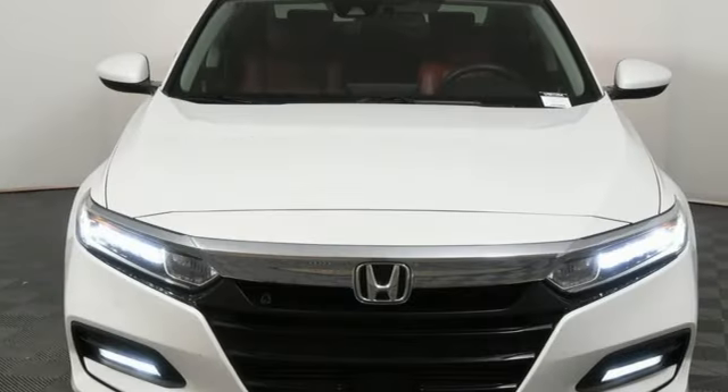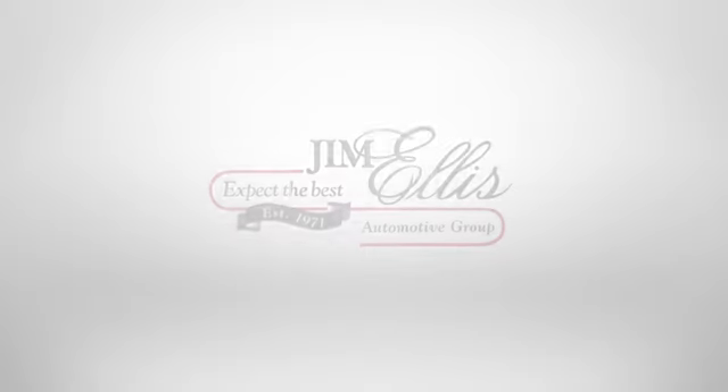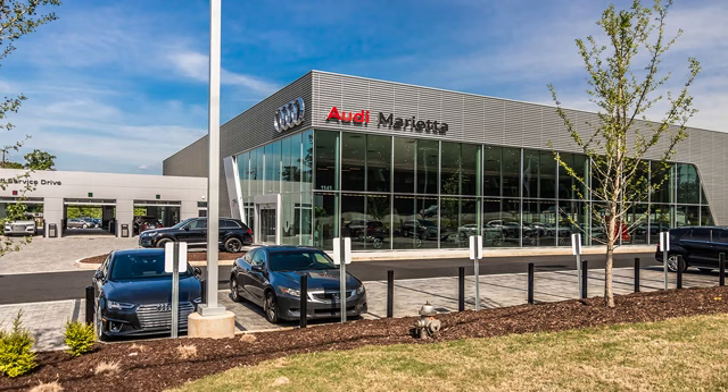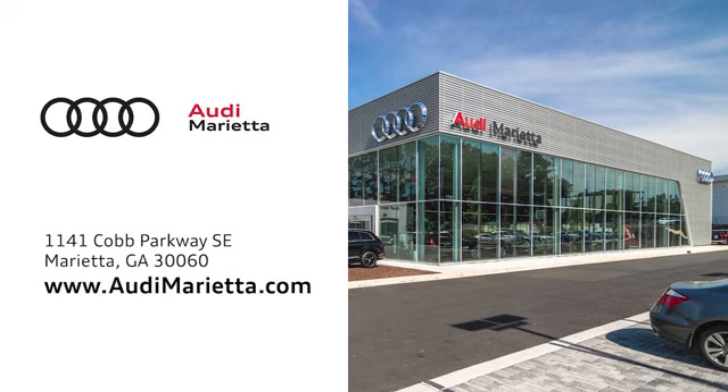Honda's created some of the most admired vehicles on the planet. Take it for a test drive today. At Audi Marietta, we prove every day that buying a car can be an enjoyable experience. We're conveniently located on 1141 Cobb Parkway Southeast in Marietta, Georgia.